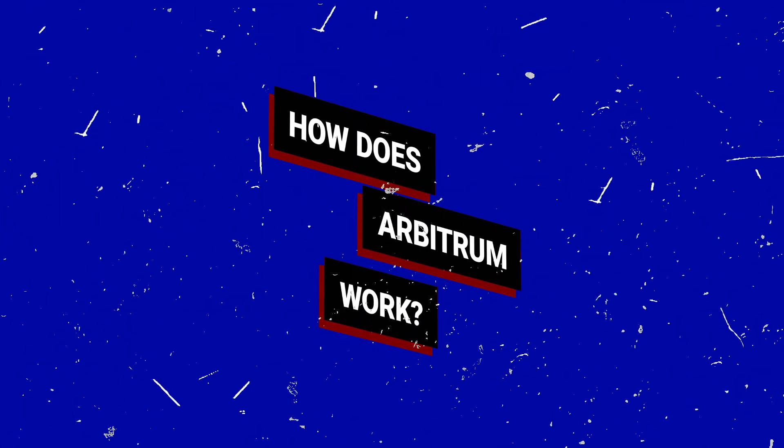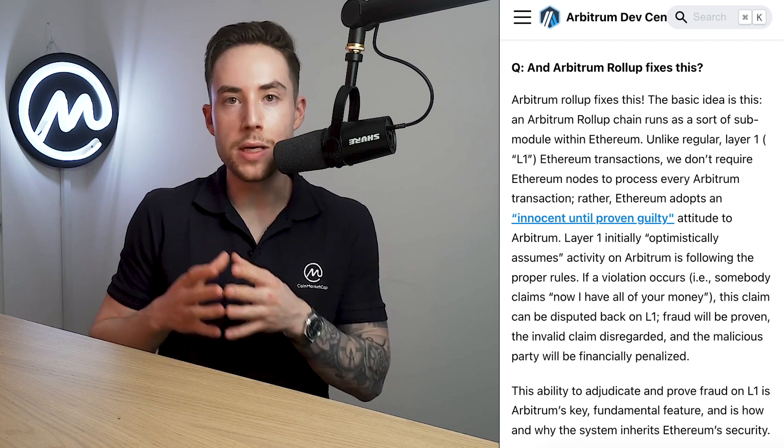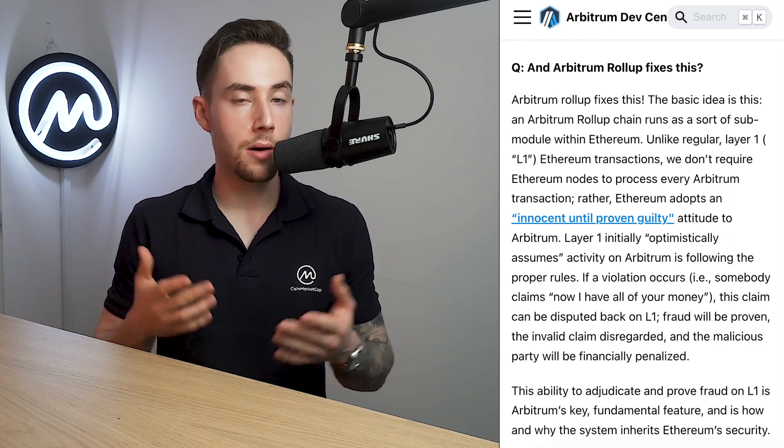How does Arbitrum work? Arbitrum is a type of technology known as an optimistic roll-up. It allows Ethereum smart contracts to scale by passing messages between smart contracts on the Ethereum main chain and those on the Arbitrum second layer chain. Much of the transaction processing is completed on the second layer, and the results of this are recorded on the main chain, drastically improving speed and efficiency.